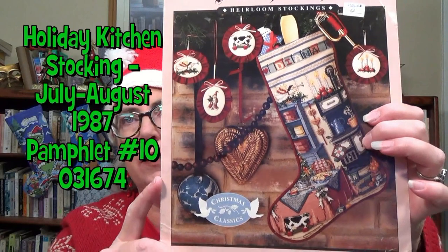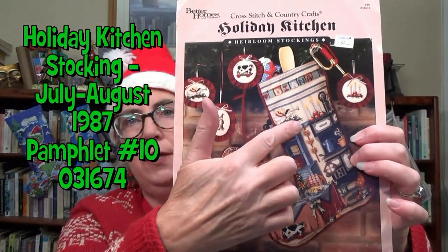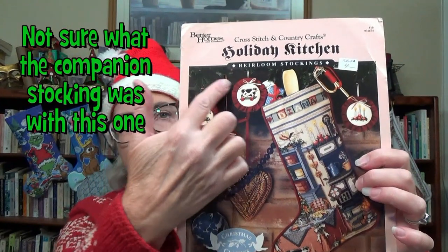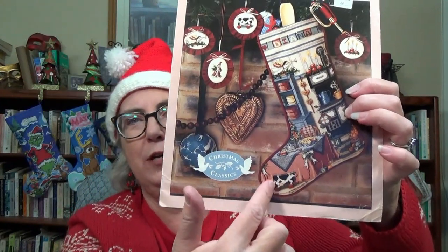The next one I don't have the magazine for, but I do have the pamphlet. This is Holiday Kitchen. They show you can take some motifs — like the angel or the cow on wheels — and stitch them individually as ornaments. I did this one for a friend in 1994 that I used to work with, and we've sort of lost touch over the years. I'll include a photo to show what it looks like.